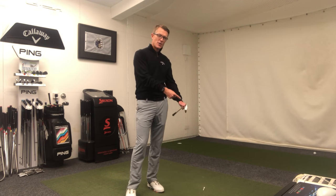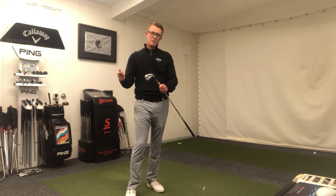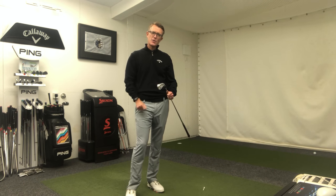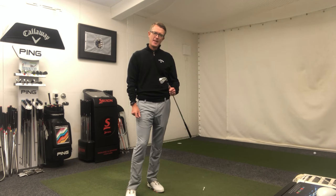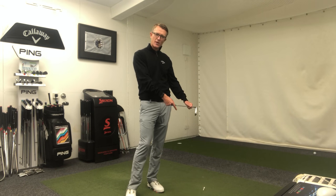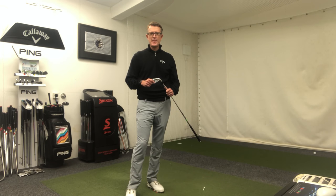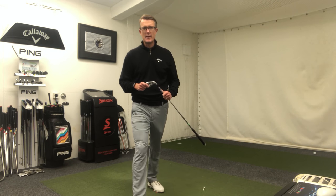So when you get a moment, try this drill, and if someone can maybe video you whilst you're doing it, check how well you maintain that spine angle as you go through impact and let us know how you get on. Any problems in trying to improve your striking through this drill, give me or Brad a shout and we'll book you in for a lesson. Many thanks.